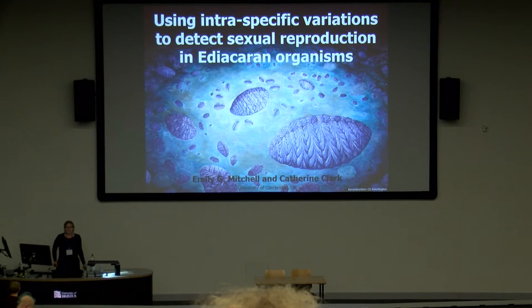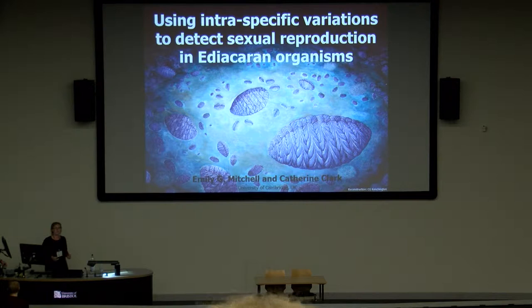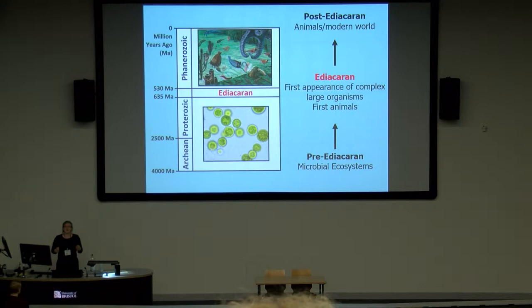Good afternoon. I'm going to be talking to you today about how we can look at introspective variation in order to detect sexual reproduction in Ediacaran organisms. As we all know, life has existed on Earth for well over three and a half billion years, but it's only during the Ediacaran time period that we start seeing large complex organisms in the fossil record.